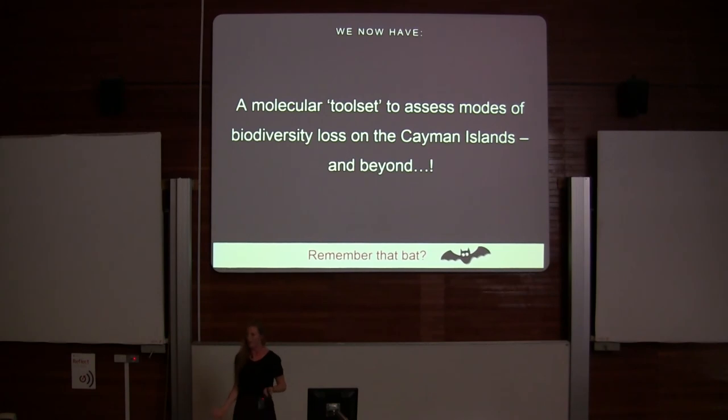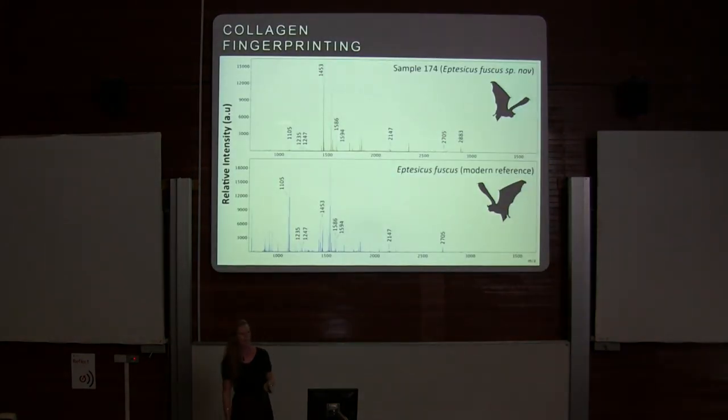Remember that bat I found in my assemblage? It turned out to be Eptesicus fuscus — the big brown bat — a species endemic to Cayman Brac, but it has been extirpated there. It is still present on Grand Cayman, but it's endangered.